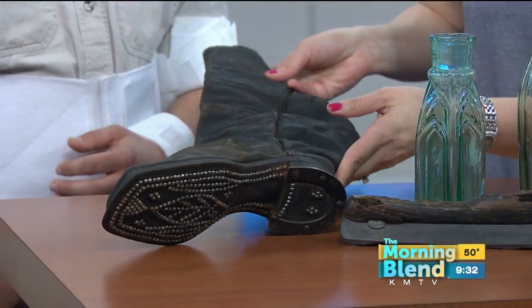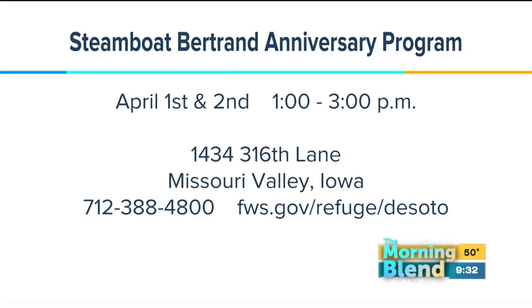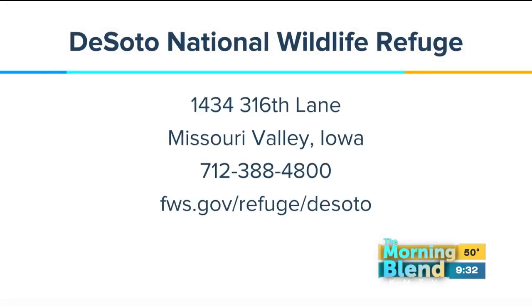There's something coming — the steamboat sank on April 1st, which is why you have this anniversary program. You run it for a couple of days, the first and the second, from 1 to 3 o'clock. It's a way for the public to come out and relearn about the Bertrand, to recognize the anniversary of the sinking. At 1 o'clock and 2 o'clock, there will be gallery walks through the cargo area looking at artifacts with the curators. There will also be films about the excavation, and family-friendly crafts and activities for kids.